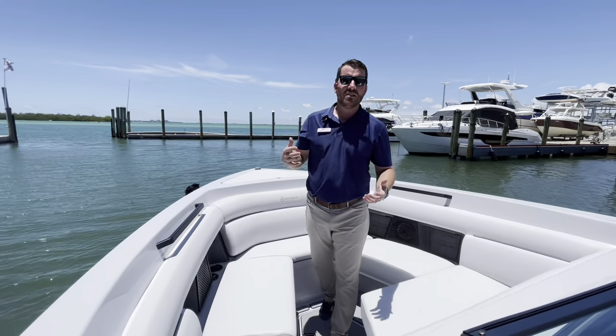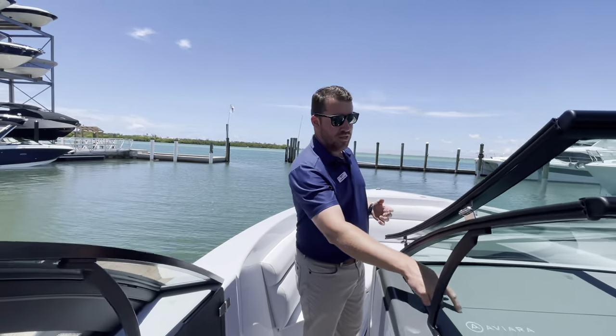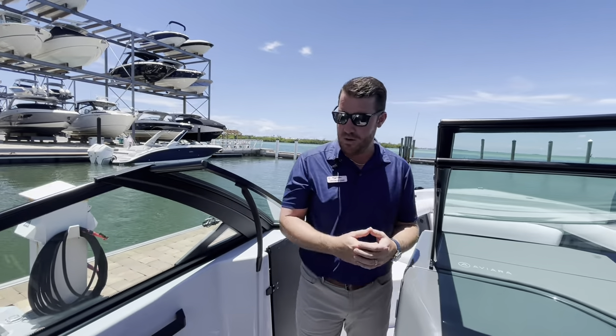If you want something that's different than everything else you've seen on the water, well, this is it right here — the Aviara, with some new details for 2025. I'm Jeremiah, MarineMax, Sarasota. Come visit our boat.